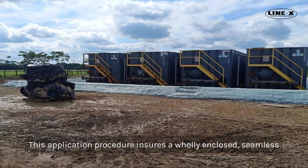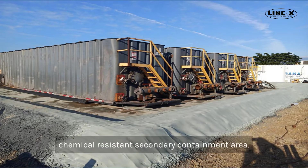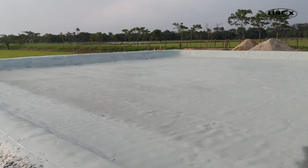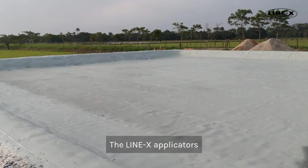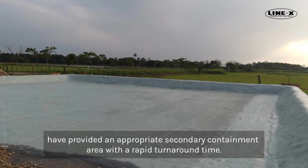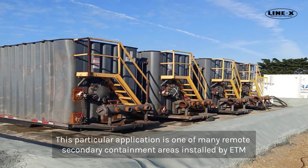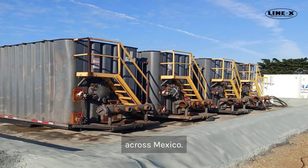This application procedure ensures a wholly enclosed, seamless, chemical-resistant secondary containment area. The Line-X applicators, ETM, have provided an appropriate secondary containment area with a rapid turnaround time. This particular application is one of many remote secondary containment areas installed by ETM across Mexico.